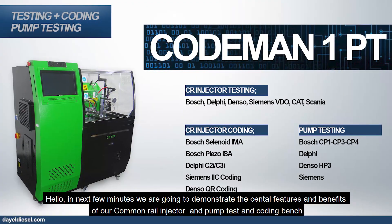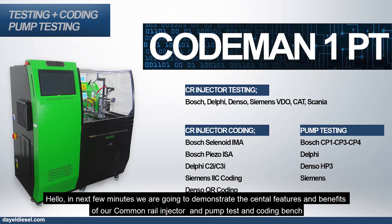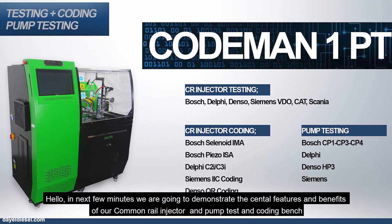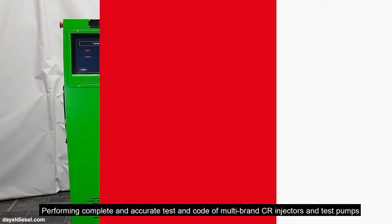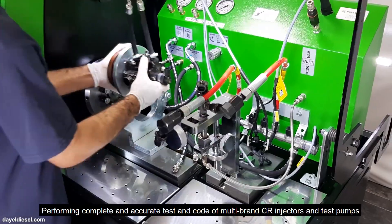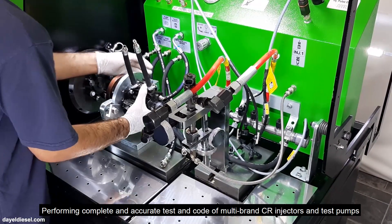Hello. In the next few minutes we are going to demonstrate the central features and benefits of our common rail injector and pump test and coding bench, performing complete and accurate test and coding of multi-brand CR injectors and test pumps.